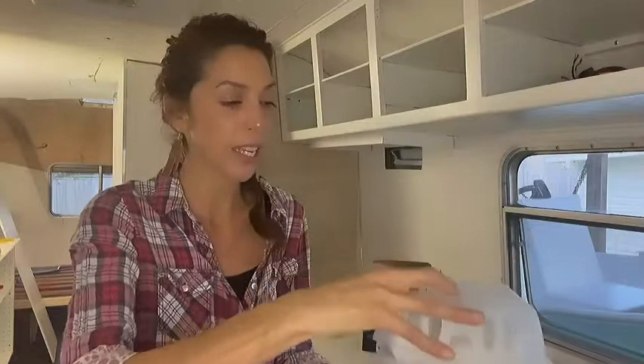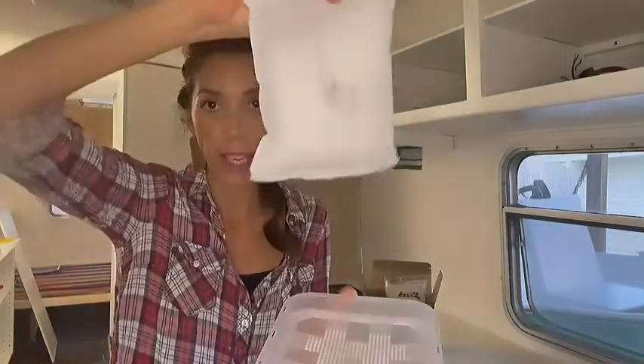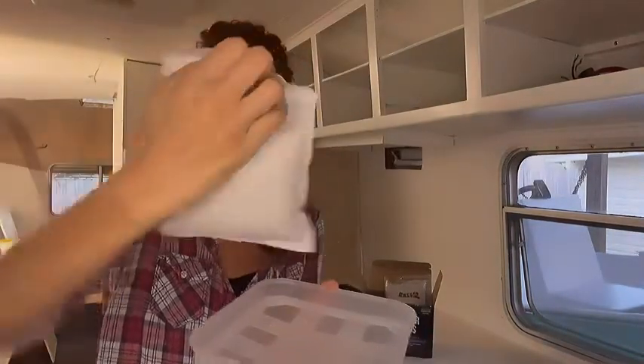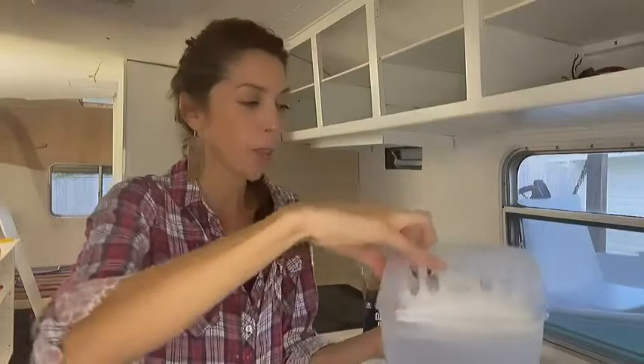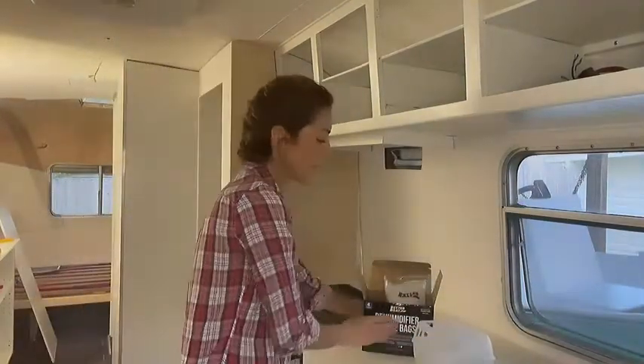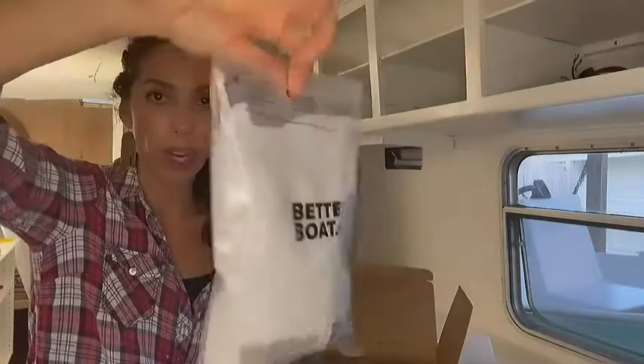It comes in a little plastic bag, and there it is — the activated charcoal — it's already working. You just open the bag, stick it in, and we put it right in the closet area. Then you have these amazing refillable bags — this is a pack of four — and here is the little Better Boat dehumidifier right in here.